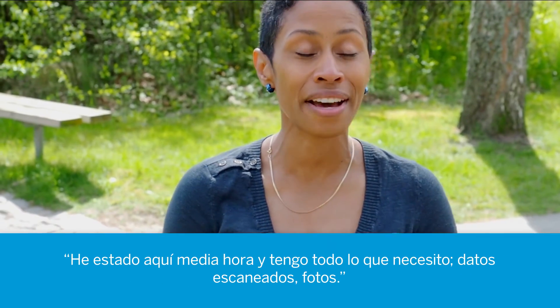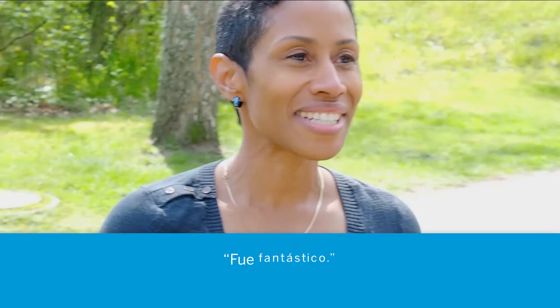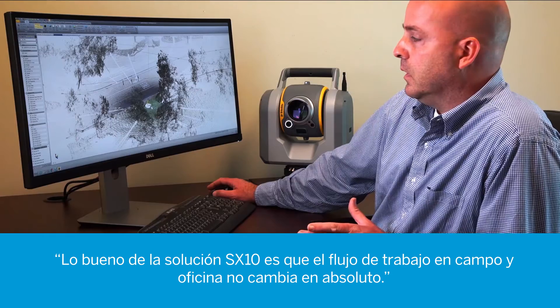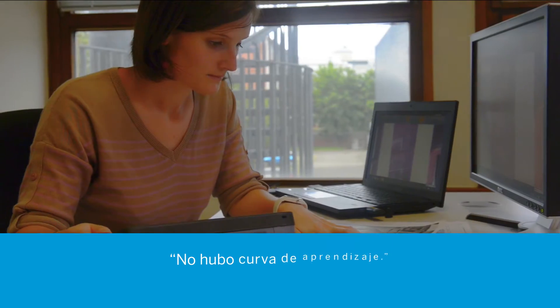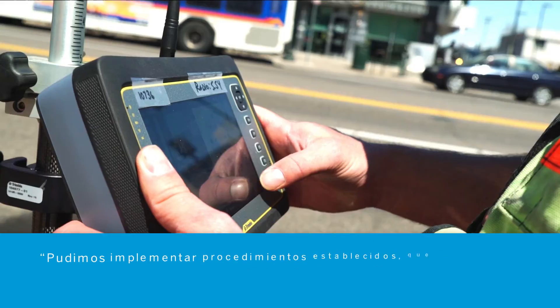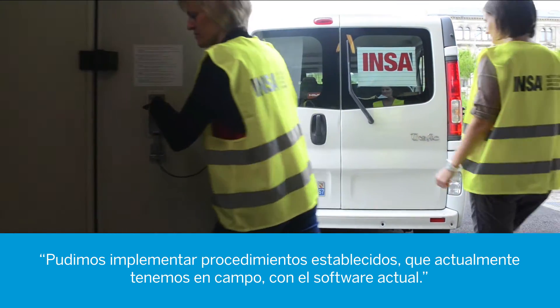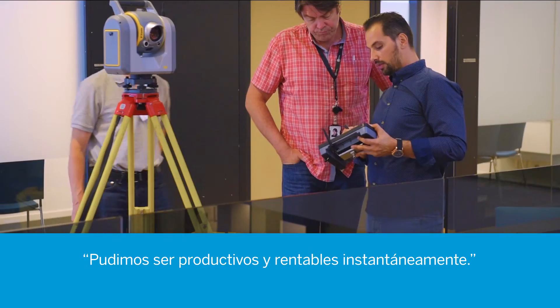I've been here for half an hour and I have everything that I need — scanning data, photos — it was fantastic. The beauty of this SX-10 solution is that the workflow in the field and the office doesn't change much at all. There was no learning curve. We were able to put practices in place that we currently have in the field with the current software. We were able to be productive and profitable instantaneously.